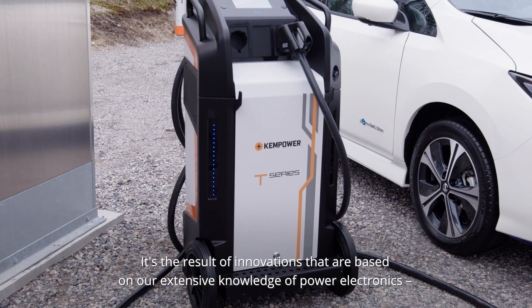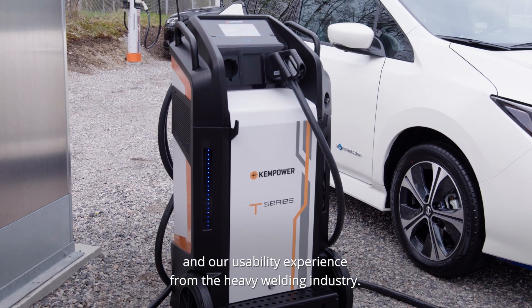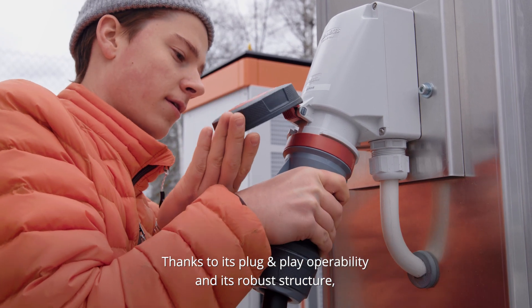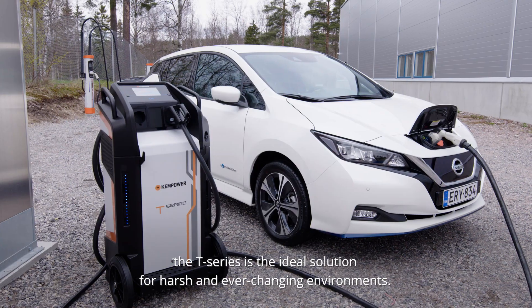The T-Series is our moveable DC fast charger. It's the result of innovations based on our extensive knowledge of power electronics and our usability experience from the heavy welding industry. Thanks to its plug-and-play operability and robust structure, the T-Series is the ideal solution for harsh and ever-changing environments.